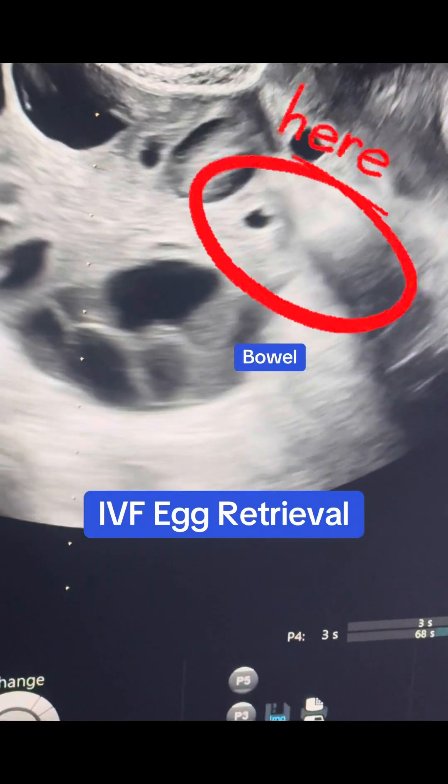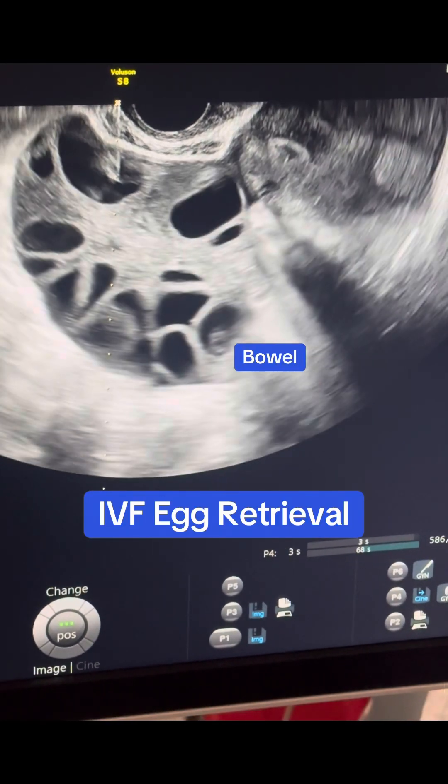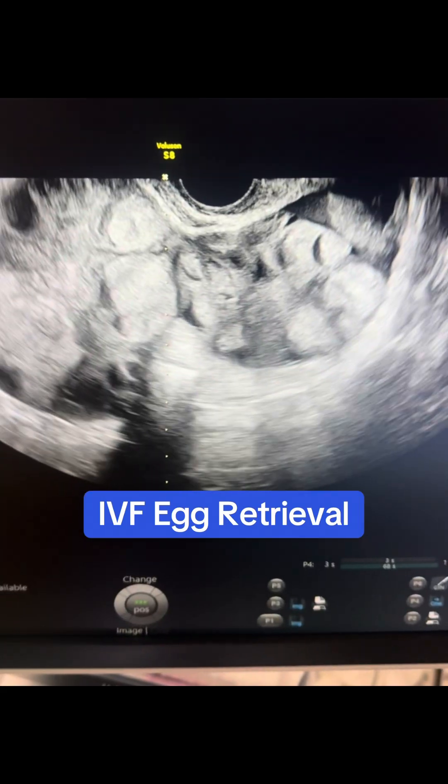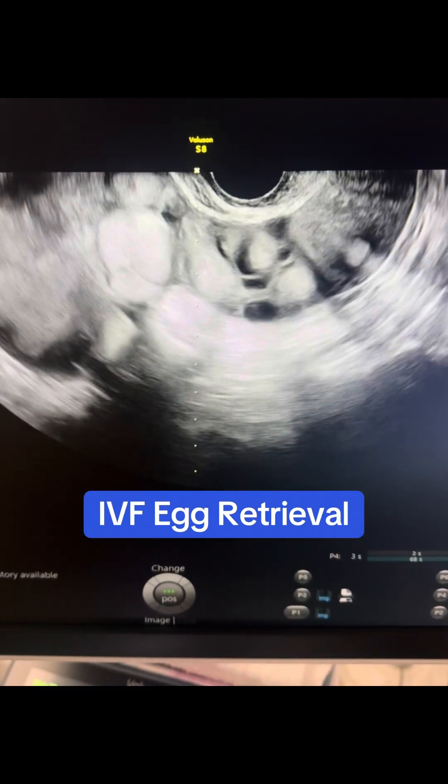Do you see this little loop of bowel trying to sneak in between the ovary and the uterus? When we're done, the follicles fill up with blood like a bruise. This is what it looks like when we are done — hoping these eggs go on to make a baby.